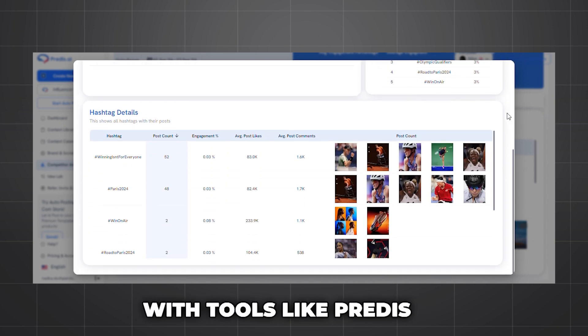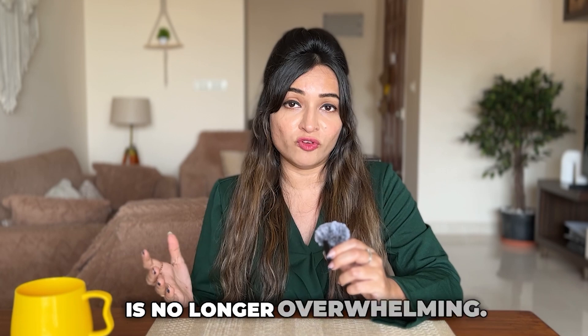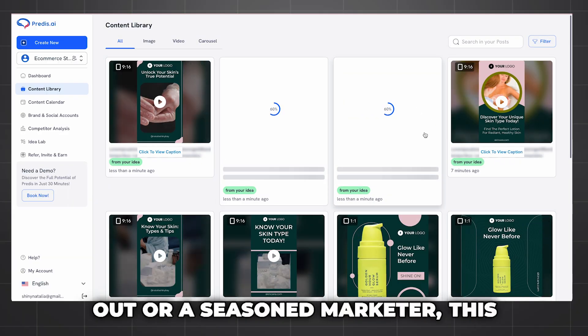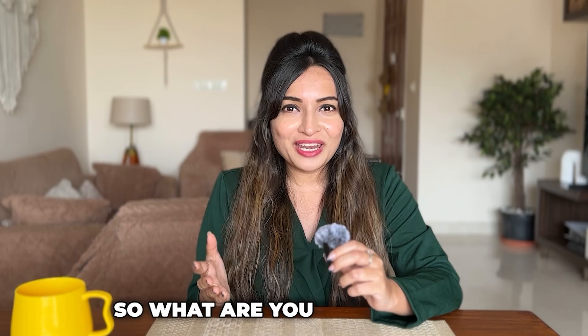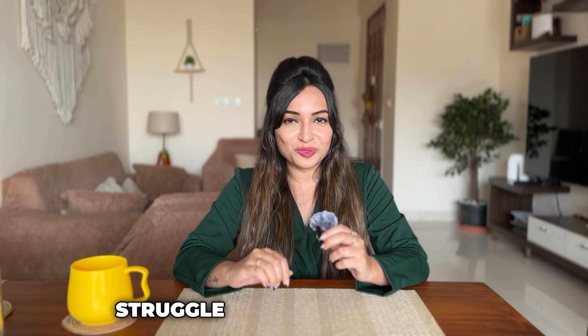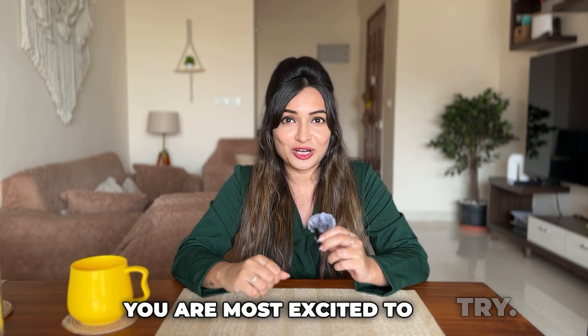With tools like Predis.ai, managing your social media is no longer overwhelming. Whether you are just starting out or a seasoned marketer, this tool will help you create content faster, smarter, and better. So what are you waiting for? Give it a try today and take your social media to the next level. And before you go, I would love to hear from you in the comments — let me know what your biggest struggle with social media is, or which feature of Predis.ai you are most excited to try.